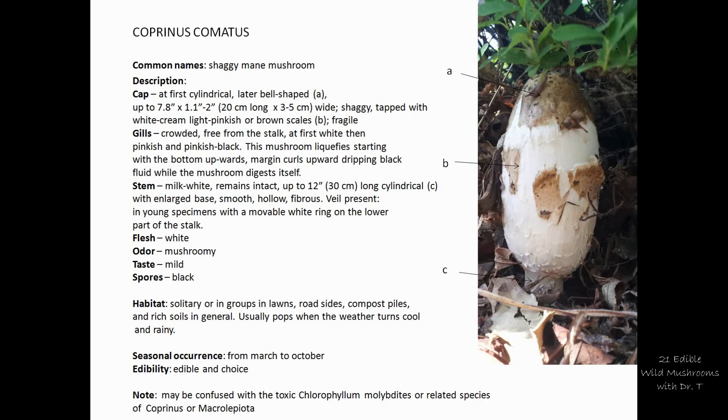The flesh is white and rather thin. If you try to taste the raw mushroom, you'll find it has a mild taste — it's not pungent or unusual. The spores are black. It grows everywhere in grassy areas, pastures, and similar locations.